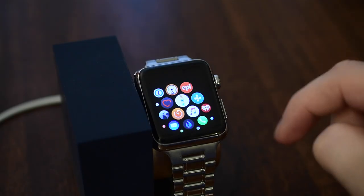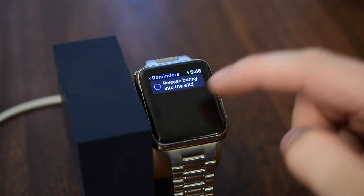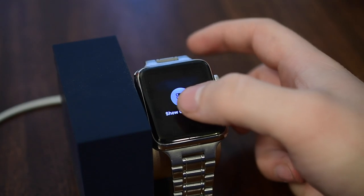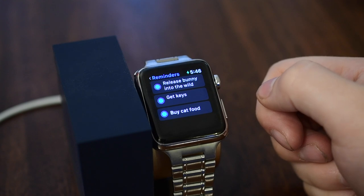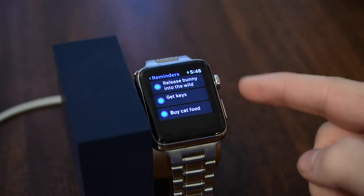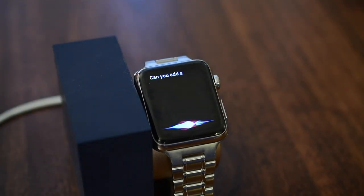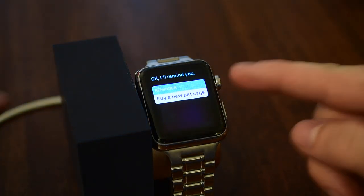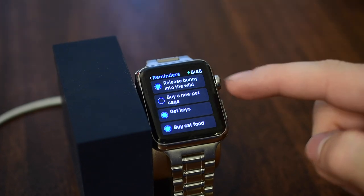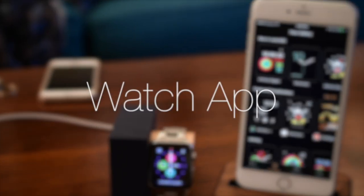Reminders also has a new application inside of watchOS 3, very handy for those using Apple's Reminders service with iCloud. You can see all your different groups or categories, and 3D Touch or Force Touch on the display to show completed reminders in a grouping. If you need to add a new reminder you can always use Siri — for example, asking Siri to add a reminder will add it to your specific list.